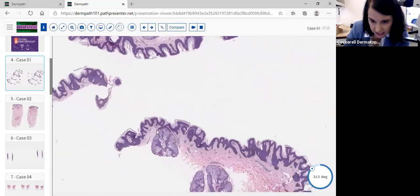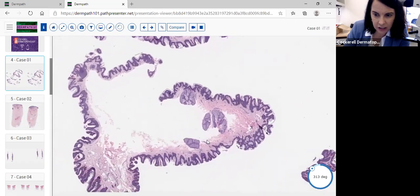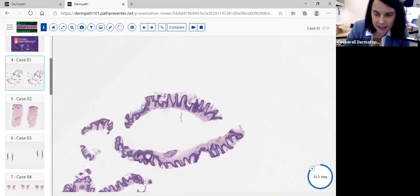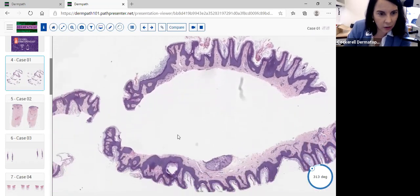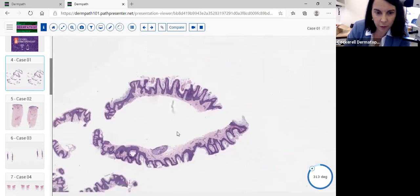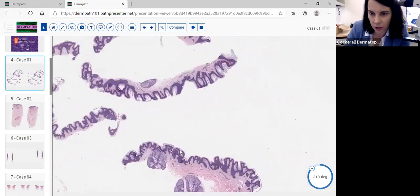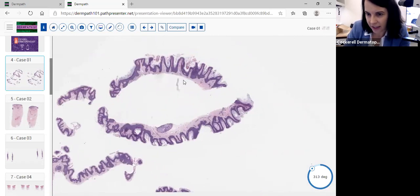There are rudimentary adnexal structures — rudimentary because we don't see hairs coming out of them. On the differential we think about nevus sebaceous, but there are not that many sebaceous glands. Most of the lesion is an epidermal process. The clinical information requested an epidermal nevus, which fits beautifully — it's large, every area of the specimen is involved, there are no horn cysts, and acanthosis is mild to moderate.